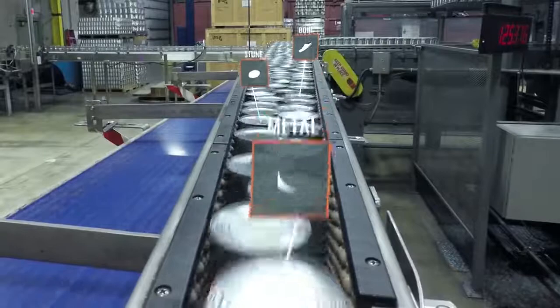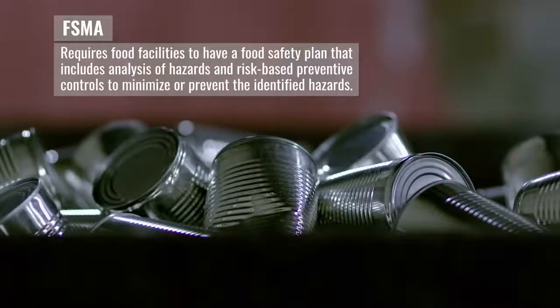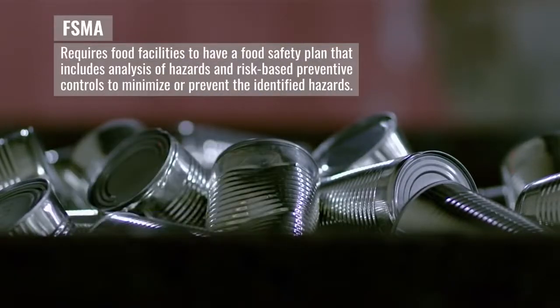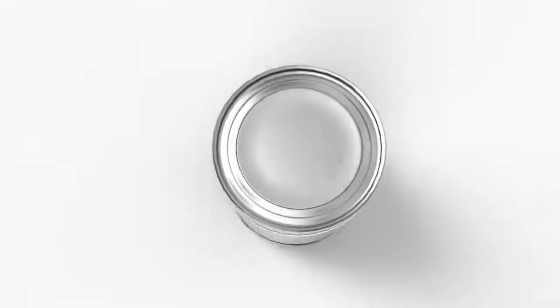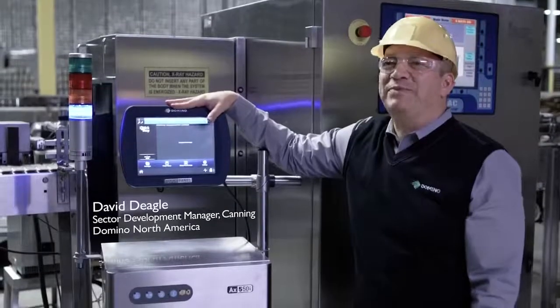Best practices dictate that when a foreign material contamination is detected, it is not only removed from the line, but also documented and its source understood. This is where the Domino coding of the rejected package comes into play.